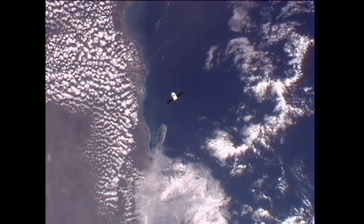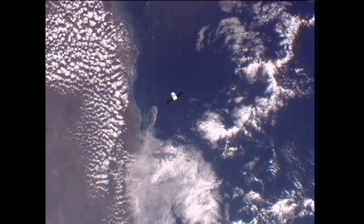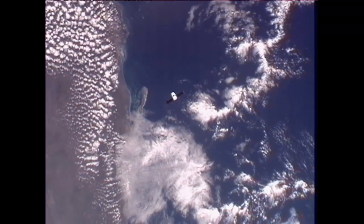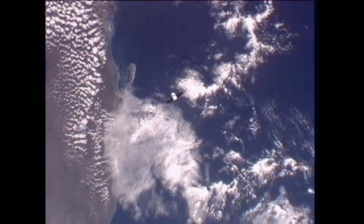SpaceX is arming the command to send a Dragon to resume its approach to the International Space Station. John Caloras, the mission director there in Hawthorne, California, is talking with his team. They'll be executing this here shortly.